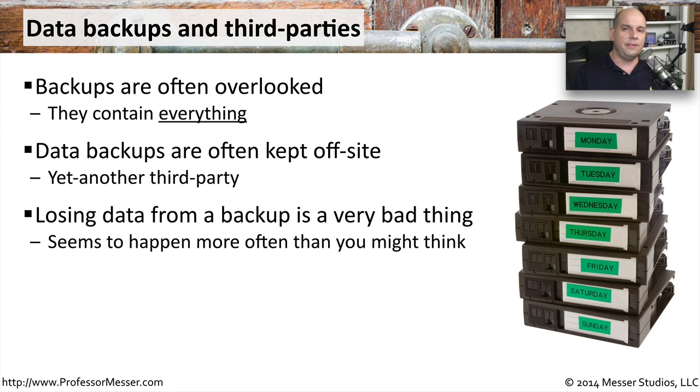As these data files are stored and then moved from one site to another, there are sometimes concerns about the data getting lost. There are often many, many tapes being transferred back and forth. The third-party organization handling storage at their facility probably also handles storage from many other organizations as well. And all too often, information can be stored or filed in the inappropriate places, which makes it difficult to retrieve later on.